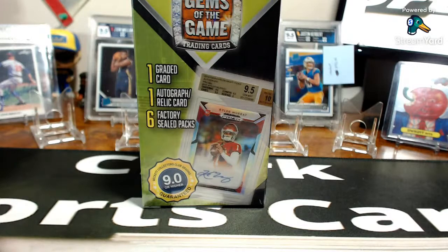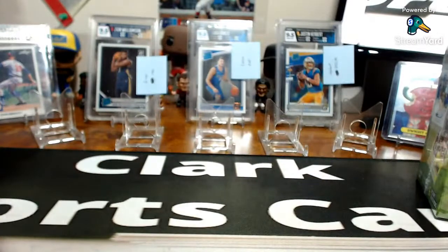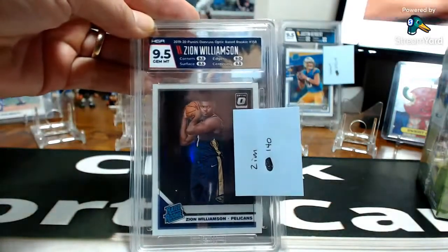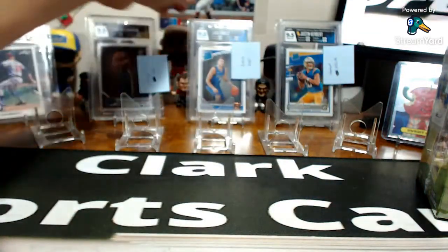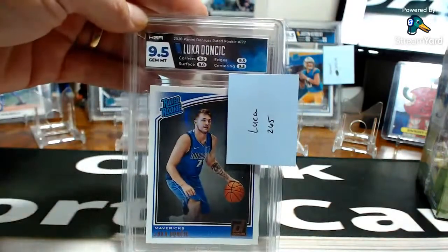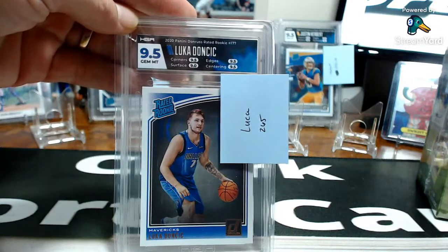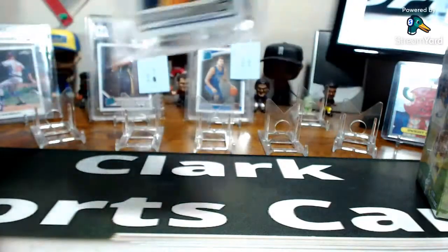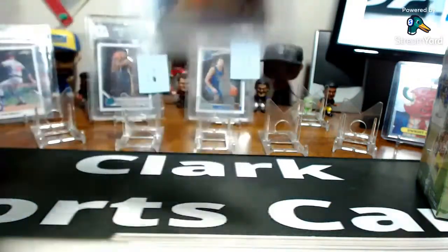I've got some new products — a little Select, and some Chronicle Soccer if anybody's interested in soccer cards. In the background, those are my HGA graded cards that I'm putting up on eBay. The Zion Gem Mint is at $140, a Luca rookie in Donruss asking $265, and the Herbert Optic Gem Mint at $250. Love these cards.